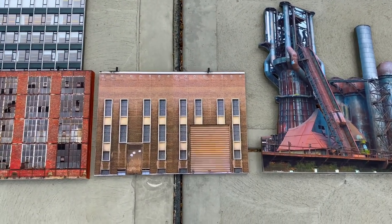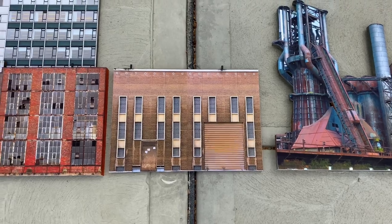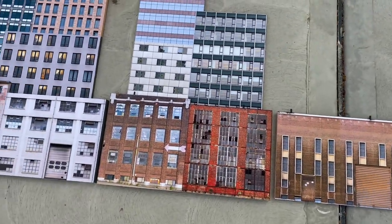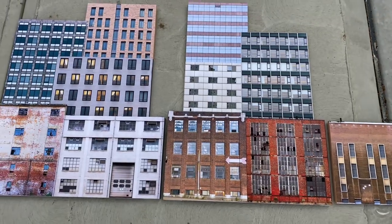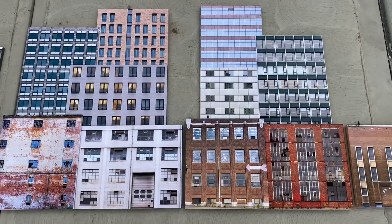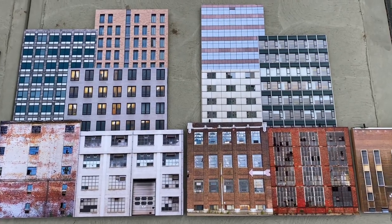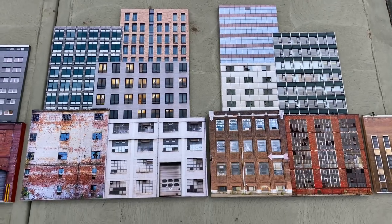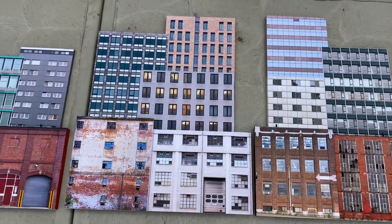This is a single standalone industrial number four, G-scale. And then these two large panels right here are the commercial collage number one — they come in two large panels and will have lights in them, LED lighting, 9 to 12 volts DC.